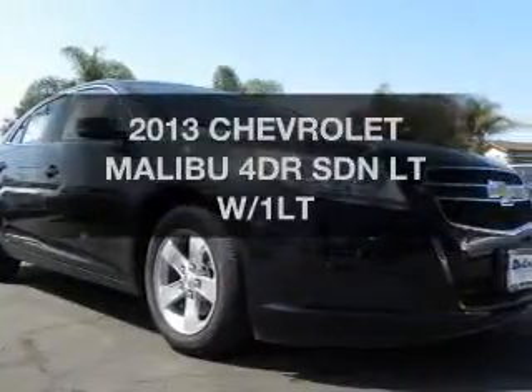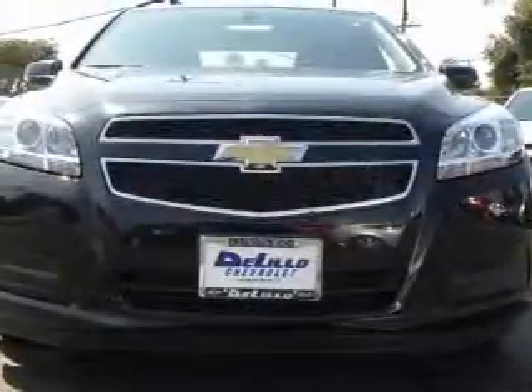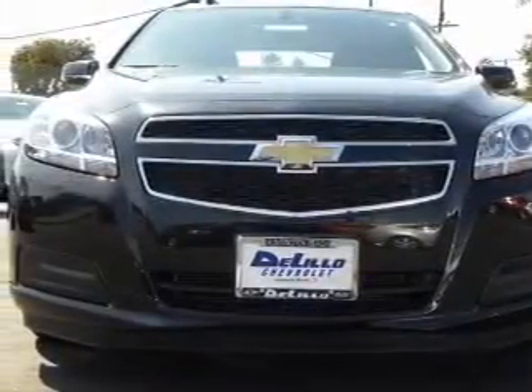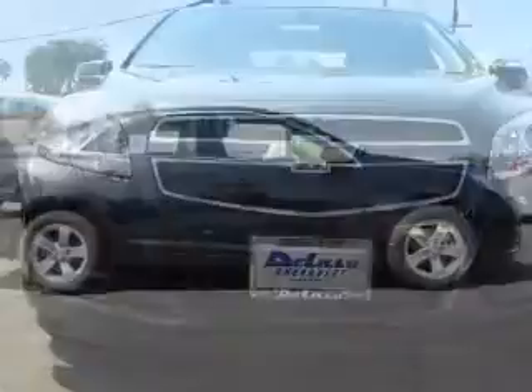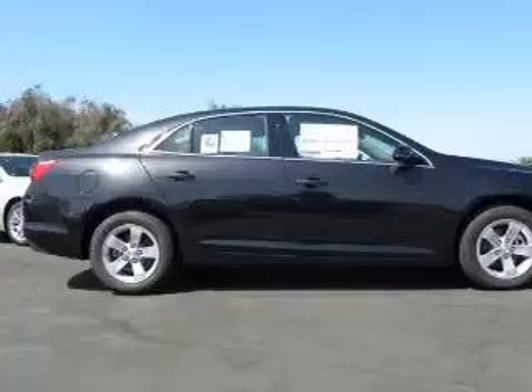Presenting the 2013 Chevrolet Malibu. Everything you need under one roof with this great vehicle. The powertrain includes front wheel drive with an efficient four cylinder engine that responds smoothly to its automatic transmission.